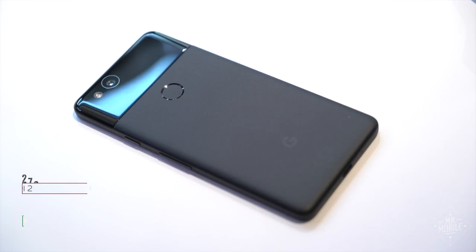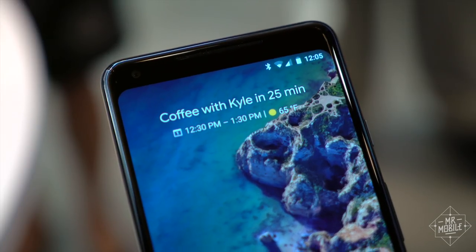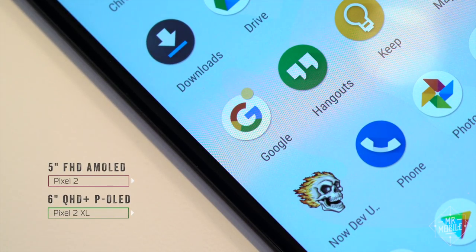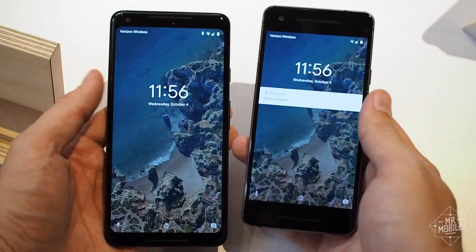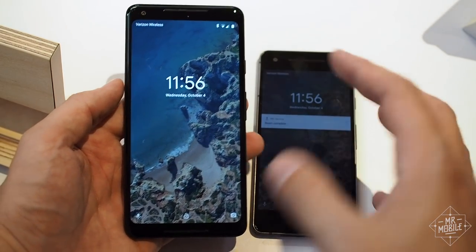The larger Pixel 2 XL has a 30% bigger battery and a display that's an inch larger on the diagonal. The XL's display is also better — it's Quad HD instead of Full HD, it covers more of the DCI-P3 color gamut, and its aspect ratio is the stretched 18 by 9, instead of the smaller phone's 16 by 9.